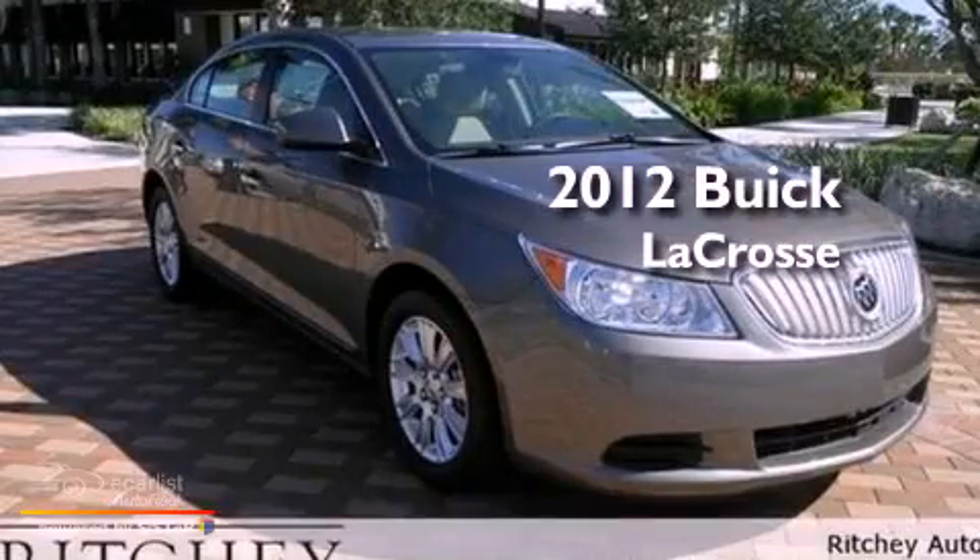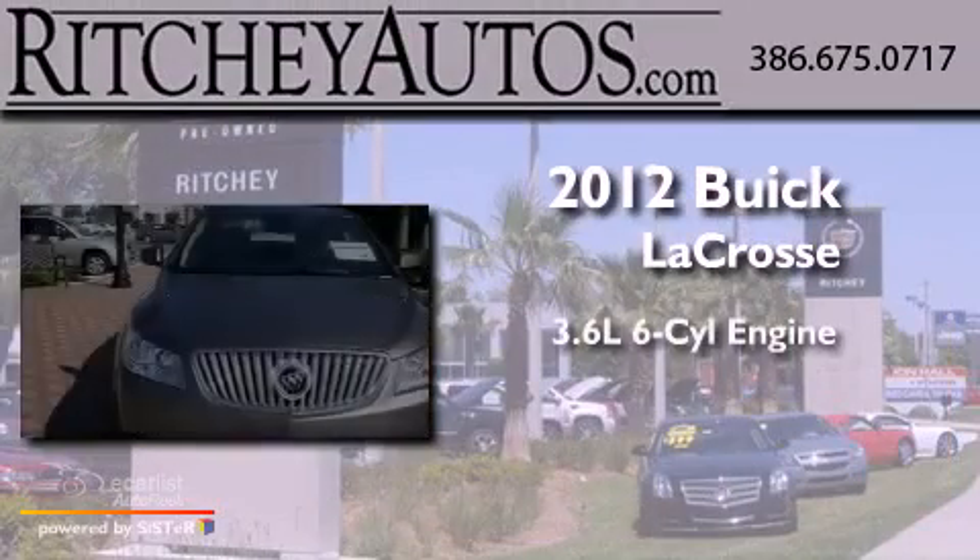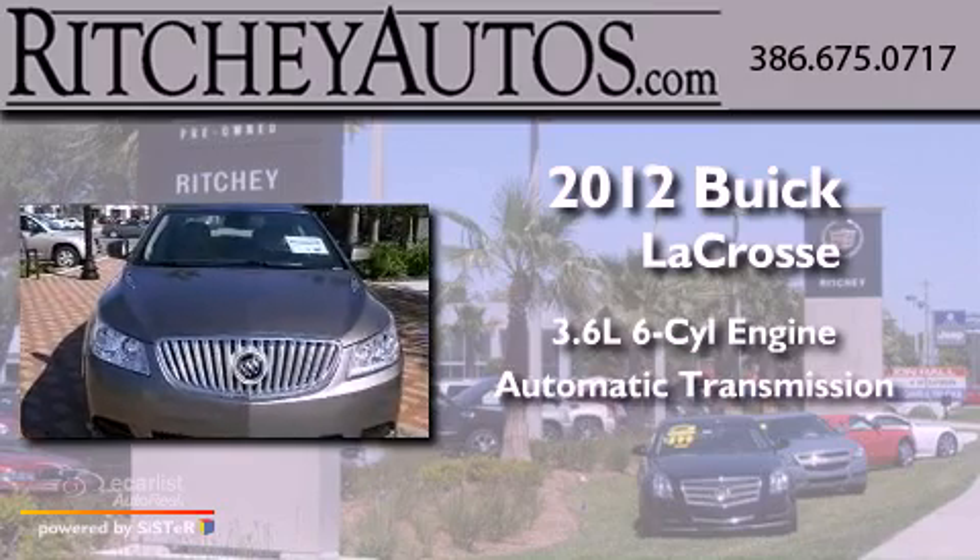This is a 2012 Buick LaCrosse. It has a 3.6-liter six-cylinder engine and an automatic transmission.